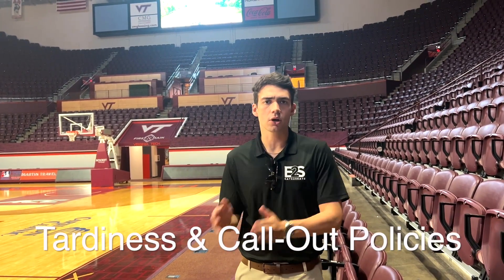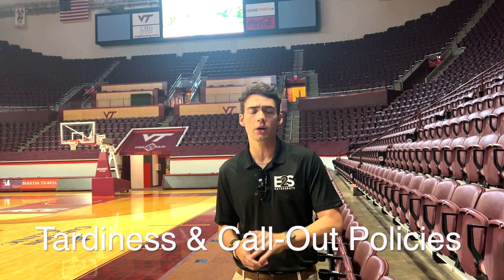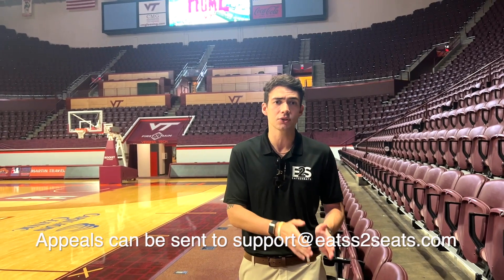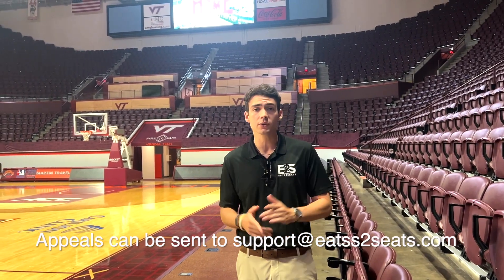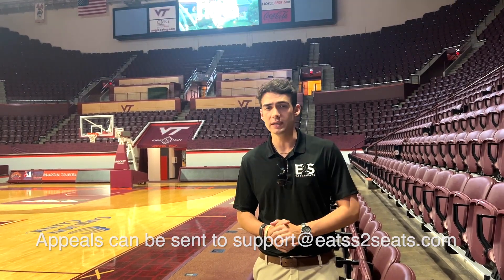Next, I want to review our tardiness and call-out policies. You're allowed up to four unexcused tardies and two unexcused call-outs before you will be terminated. You'll receive a written warning via email after each subsequent infraction, and you'll have the chance to appeal any written warning by shooting an email to support@EatsToSeats.com.